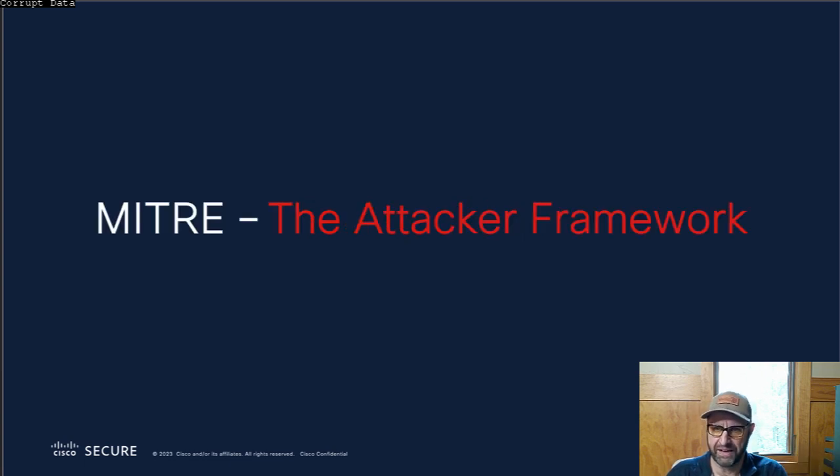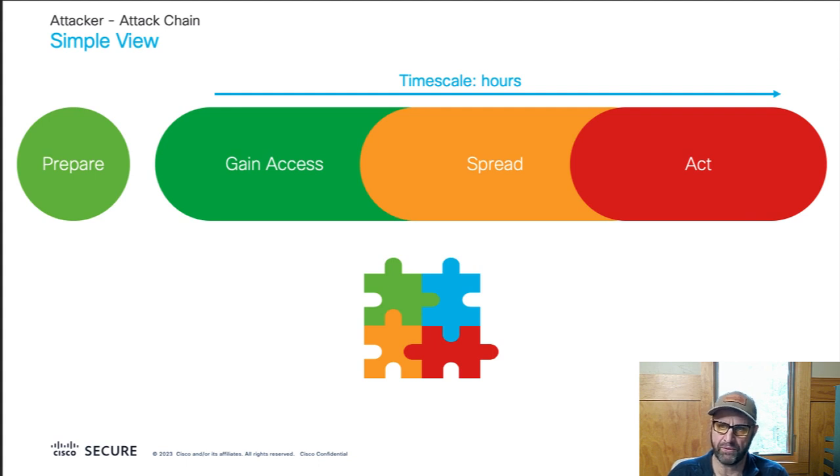Red versus blue. MITRE ATT&CK is a framework that gives us vocabulary and structure around what attackers are doing to accomplish their goals. At a very high level, they prepare by looking for vulnerabilities that can be exploited. Once they've done that, they act — they gain initial access, usually through email, an attachment or something like that. Then they attempt to move laterally inside the victim's infrastructure, compromise more systems, enumerate available resources, and once they've gathered enough information, they put fire on the target — exfiltrating data, remote control, encrypting files and sending a ransom letter, whatever they came to do.